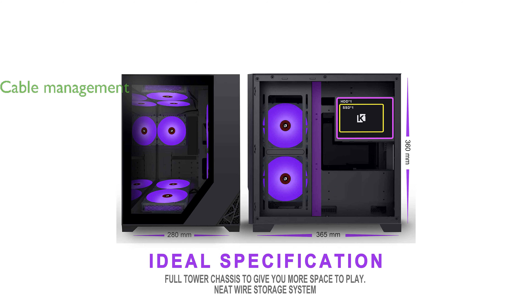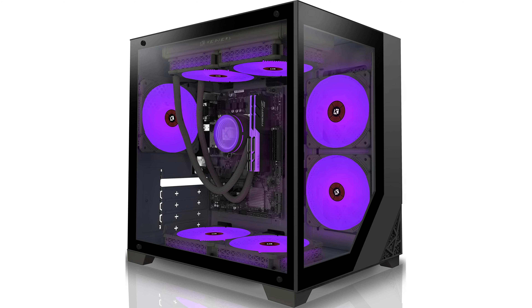Cable management is made simple, with dedicated back bays for one 3.5-inch HDD and one 2.5-inch SSD, along with a removable storage cable box and well-designed back routing holes.